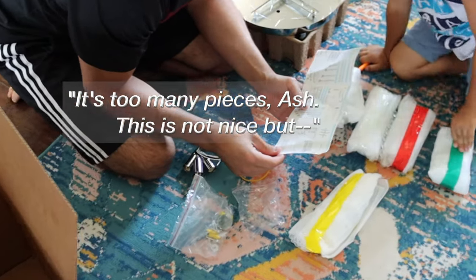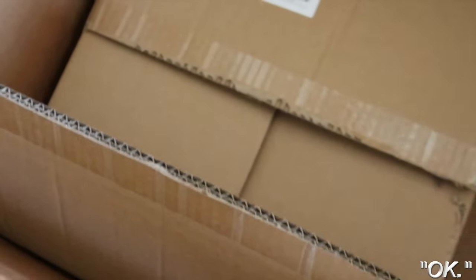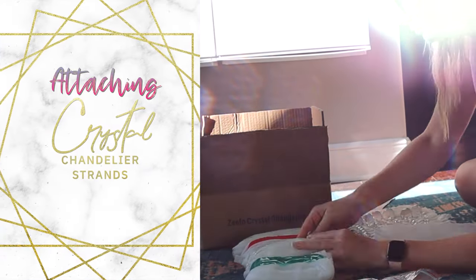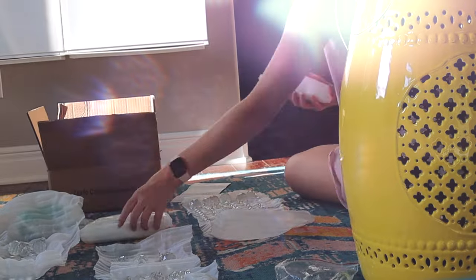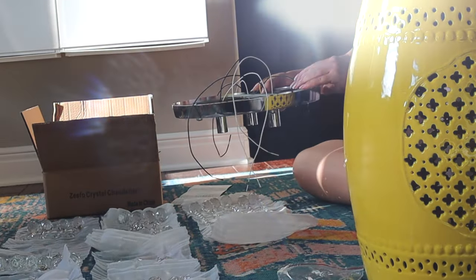There are a lot of pieces, but we can do it. Here's the chandelier assembly — you can see that the strands come in like this, and then you take these little rings and you feed the rings onto the base and away you go.